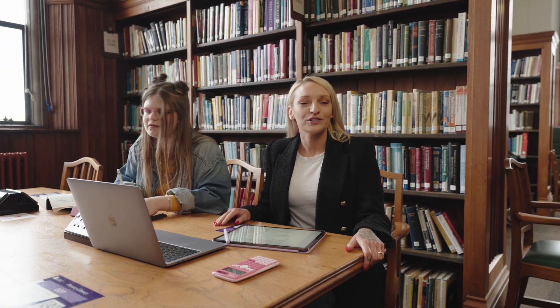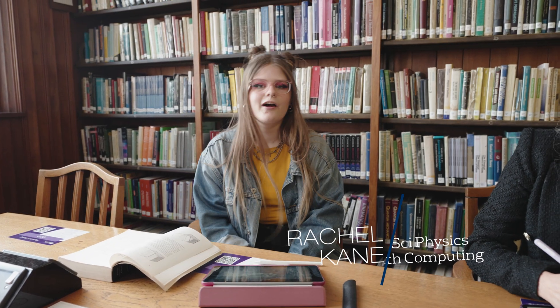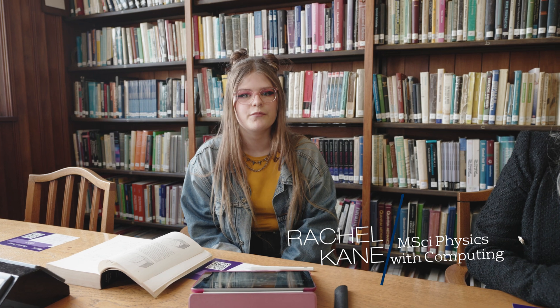Here's one of mine now, Rachel, who's going to be taking you on the rest of the tour. Hi, I'm Rachel, a second year physics with computing student. Let's go check out our labs.